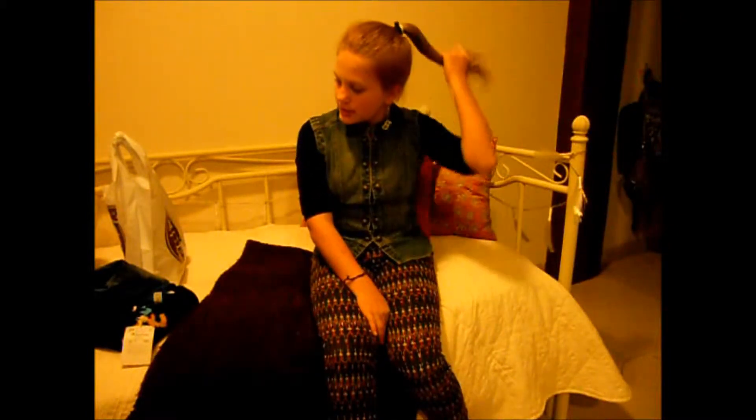Hey guys, so today I have a small haul for you, and I recently realized that small haul kind of rhymes, so that is actually kind of cool.